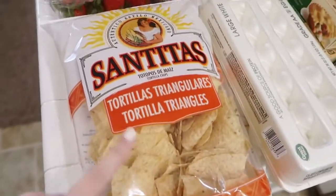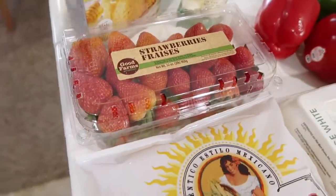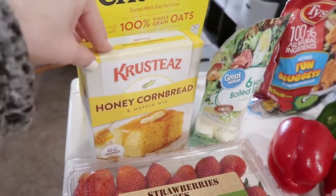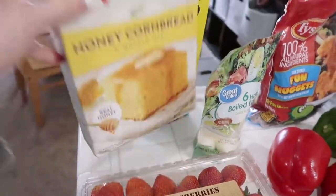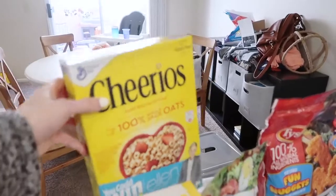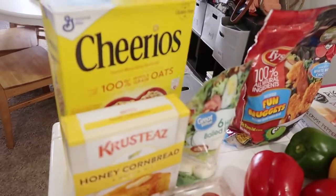We got these chips — they're pretty affordable, just what we've always gotten because they're cheap. Got some strawberries. I got this cornbread because I'm going to be making chili. Somebody asked for my cornbread recipe — here it is, nothing fancy. I got some Cheerios because we're just trying out different foods for Hudson.